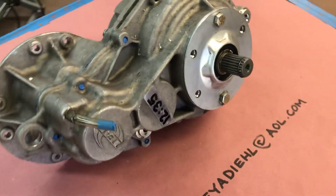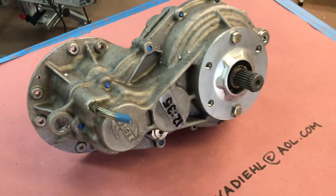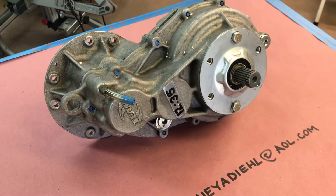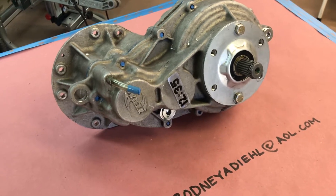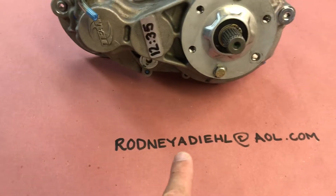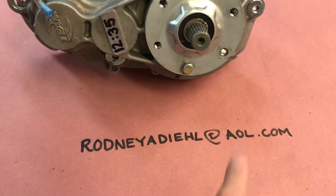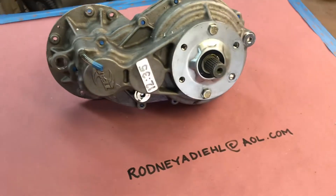This is a replacement for your current transmission. This unit sells for $750 plus shipping, and they can be had at our buddy Rodney — I affectionately call him Grandpa, that's why he still uses AOL.com.